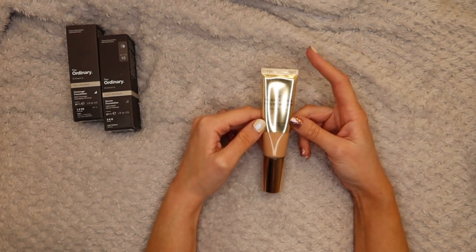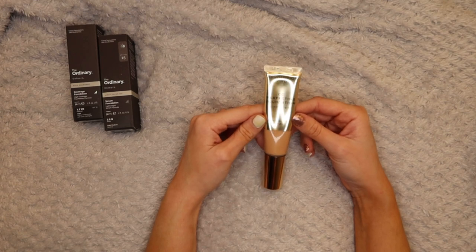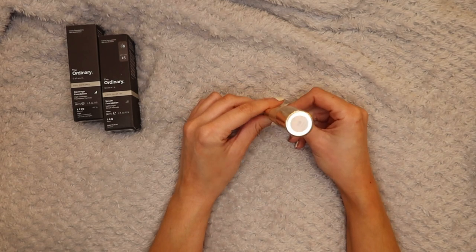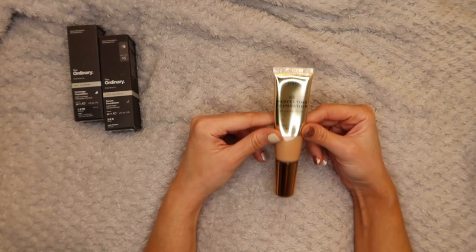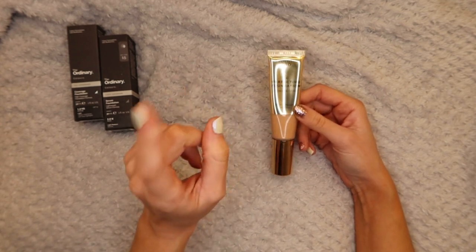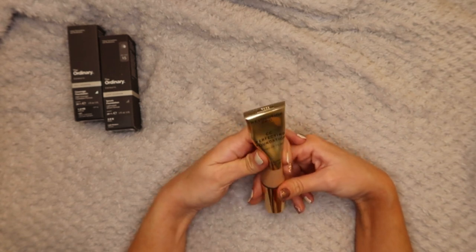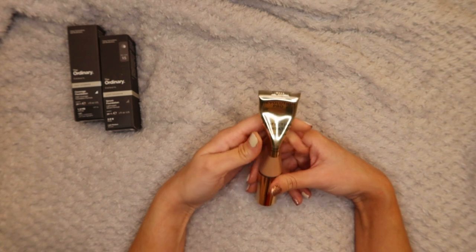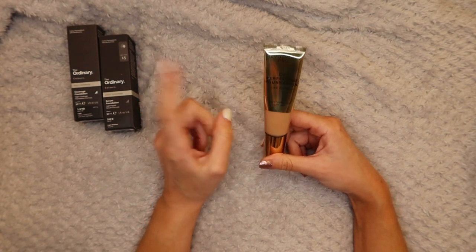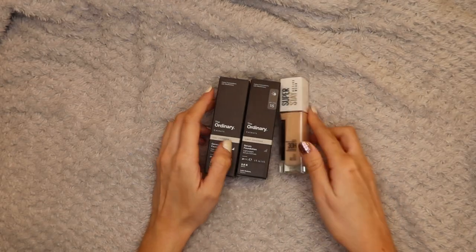Next up is the Revolution Pro CC Perfecting Foundation, recommended to me by a fellow YouTuber called Rebecca - we have really similar tastes in foundations so I always trust her. I got this in F8 but I've only used it once and it's a completely wrong color for me - I just can't get away with it no matter what I try. Their color shades in this aren't fantastic. The next one down was too light for me, so I'm going to keep an eye out for a better shade but pass this one on to a new home.